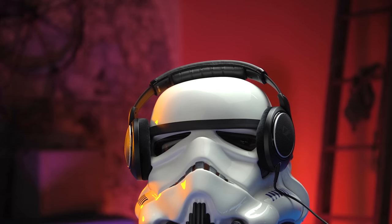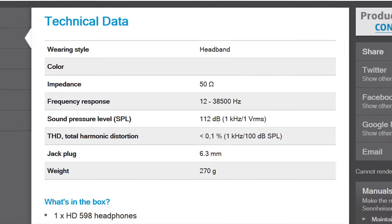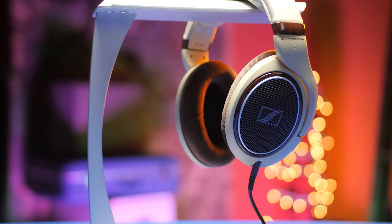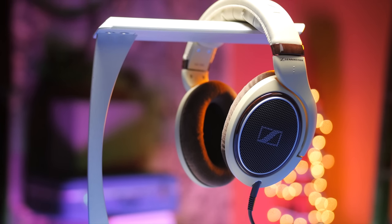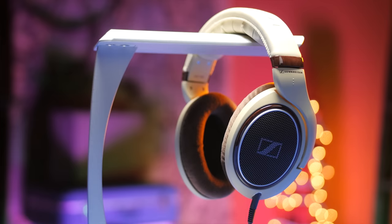On that subject, at 50 ohms, the HD 598s are a little on the high-impedance side to get the most out of them with any but the best portable amps. But with that said, I didn't find them entirely lifeless with my Xperia Z5 Compact, to the point where I would entirely avoid them if you want to use them while you're on the go sometimes without a stand-alone powered amp.